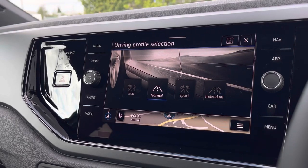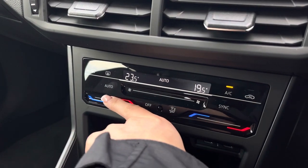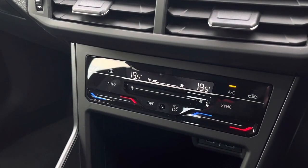We also have the driving profile selection allowing you to choose your car's performance. Just underneath we have the climate control, allowing yourself and the front passenger to be in charge of your own individual temperature settings.